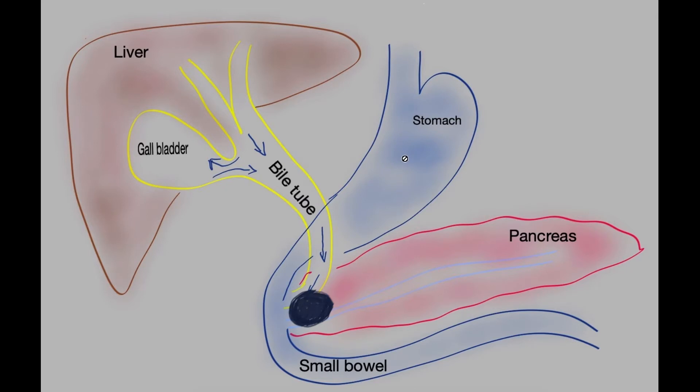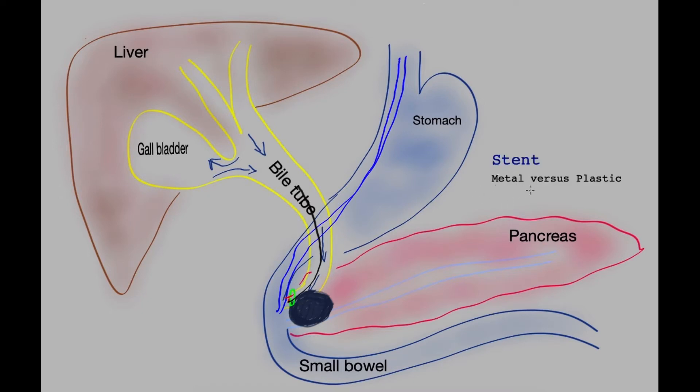An endoscope is a flexible tube that passes down the gullet and parks itself at the bottom end of the bile tube. The endoscopist first enlarges the opening into the bile tube by cutting gently — this is called a sphincterotomy. Once the opening is made bigger, the endoscopist cannulates the bile tube, inserts contrast dye, and takes images to visualise the bile tube and the area of stricturing. A guide wire is then advanced up the bile tube, and a stent is threaded over it. Metal stents are preferred as they are more durable and associated with fewer instances of infection or cholangitis. Plastic stents are cheaper but need changing and carry a higher risk of infection, so metal stents are preferred for malignancy wherever possible.